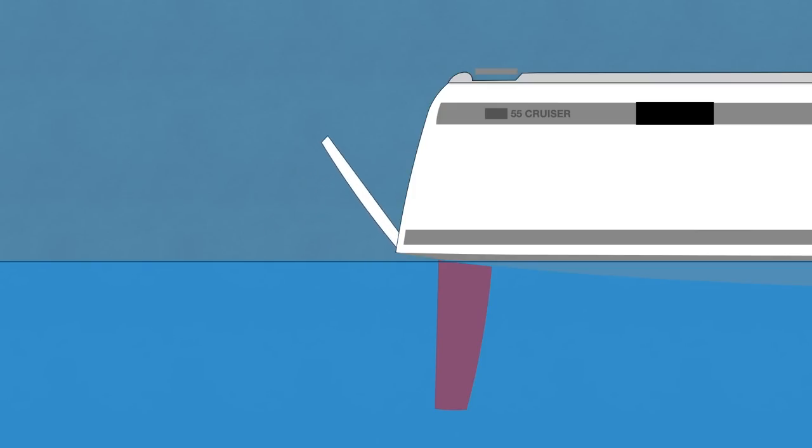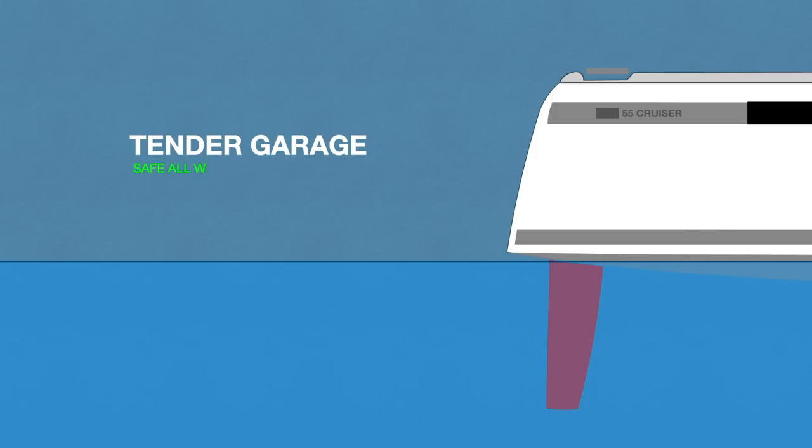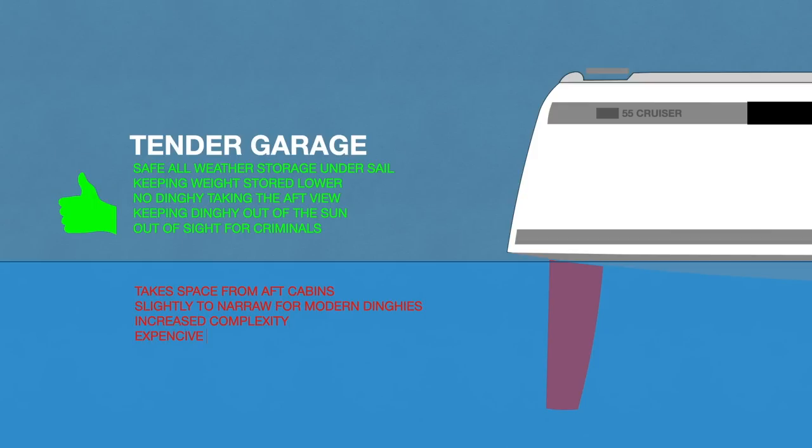I'm going to share my verdict on having this solution with a tender garage. The strongest argument is safe storage of the dinghy when sailing in all weather conditions. Also storing the weight lower on board is always good. It's really nice to not have a dinghy blocking the view aft, and of course keeping it out of the sun and out of sight for criminals. On the downside, it's reasonable to discuss if this yacht is too small. It takes some space from the aft cabins. The garage was perfect for a smaller dinghy but is slightly too narrow for the dinghy a yacht like this deserves. Increased complexity, and of course it's an expensive solution — both in manufacturing and in maintenance, and to fix if broken.